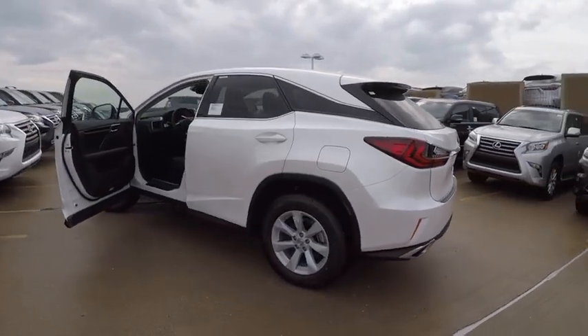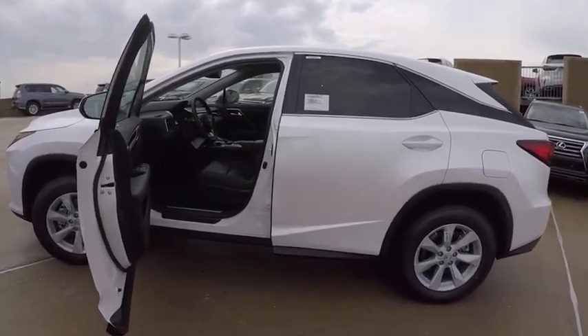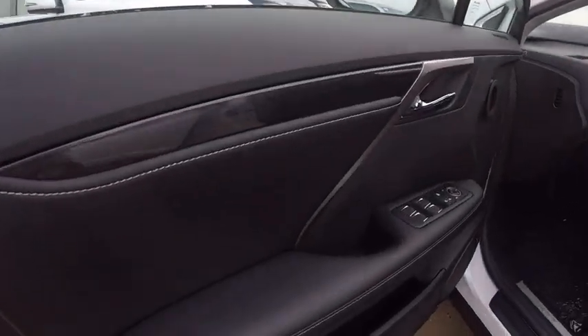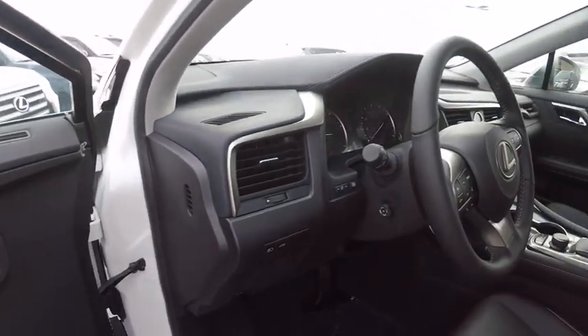Here are some of this vehicle's great options: Stability Control, Traction Control, Trip Computer, Child Safety Locks, Clock, Power Brakes, Compass, Electronic Brake Force Distribution, Tachometer, Cargo Area Light.